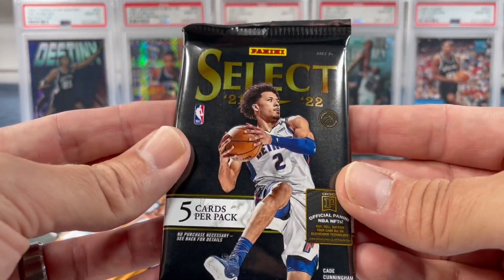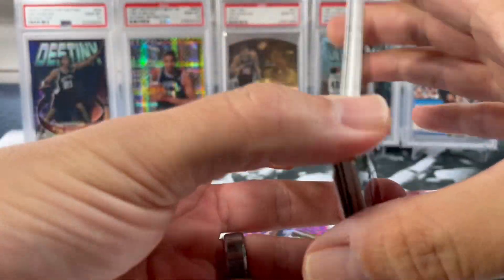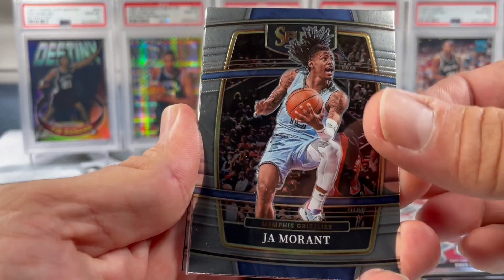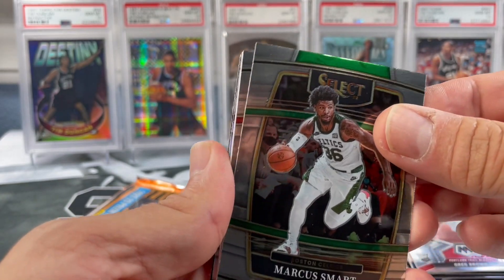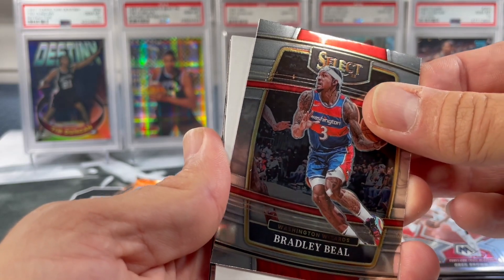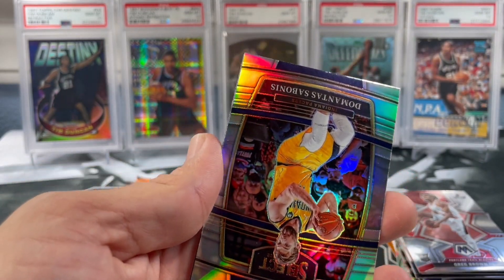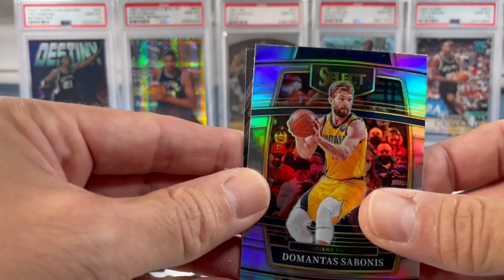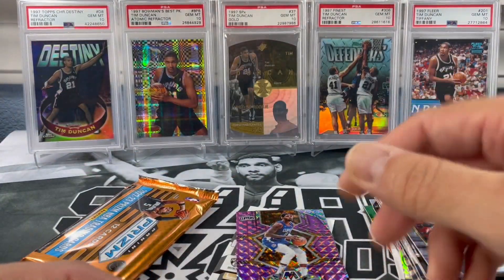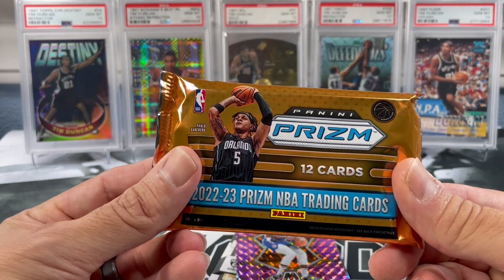21-22 Select — 22-23 Select is supposed to be coming out pretty soon. This is actually a thick pack. Hopefully we don't get another filler like that first one. Marcus Smart, Bradley Beal — and of course, another filler pack. DeMontis Sabonis and a Courtside of Dennis Schroder. Wow. Those fillers are definitely quite a disappointment, kind of a bummer.